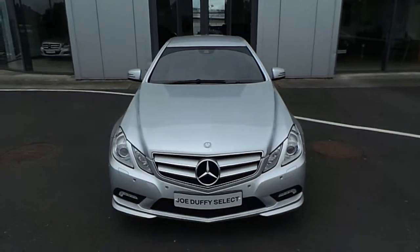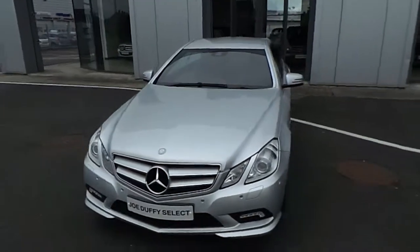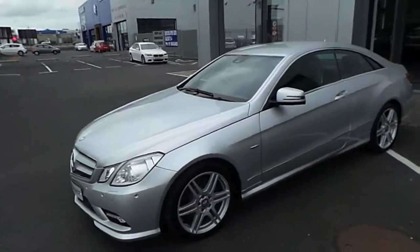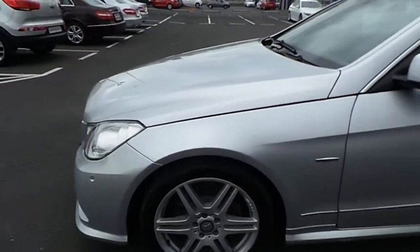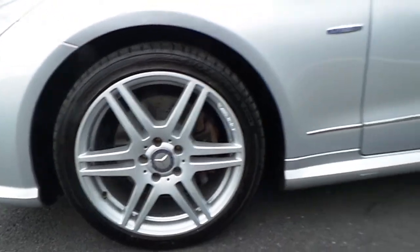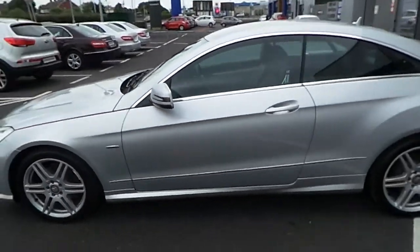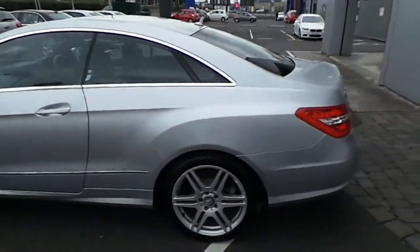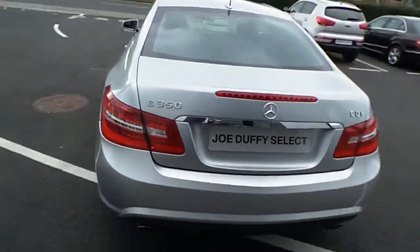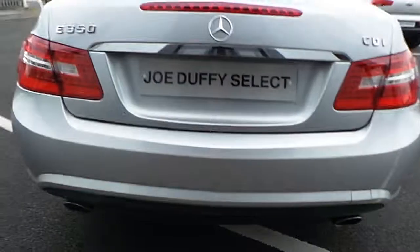Hello and welcome to Joe Duffy Select Online. Here we have the Mercedes E350 CDI, finished in Iridium silver metallic paint, with 18-inch alloy wheels and dual exhausts.